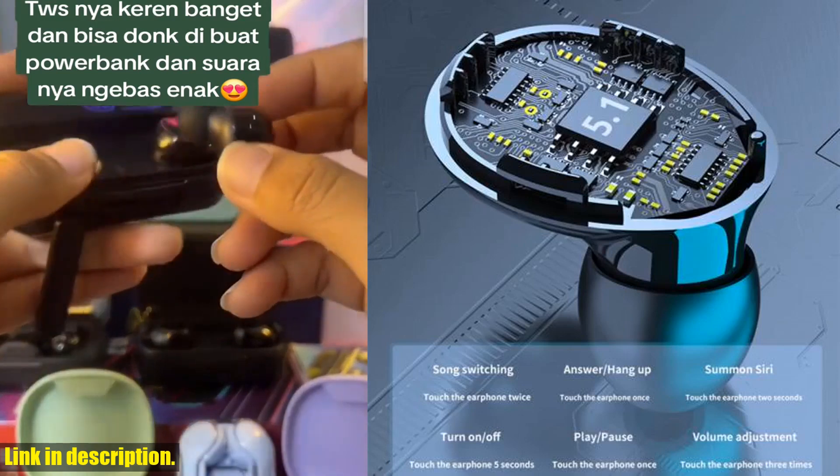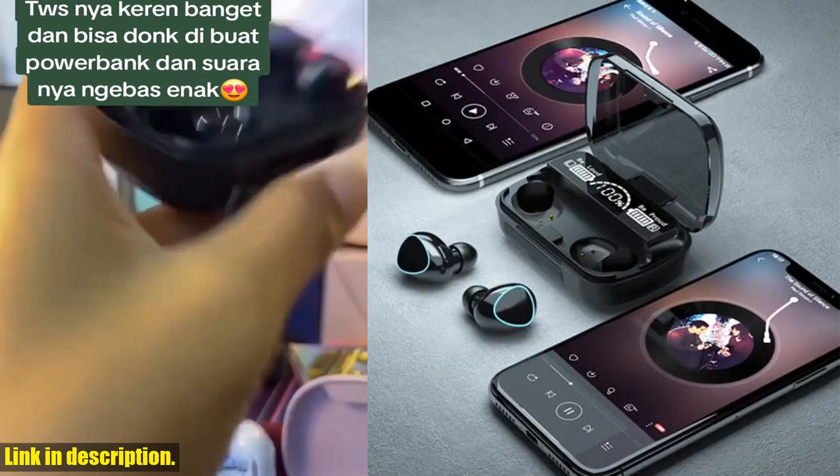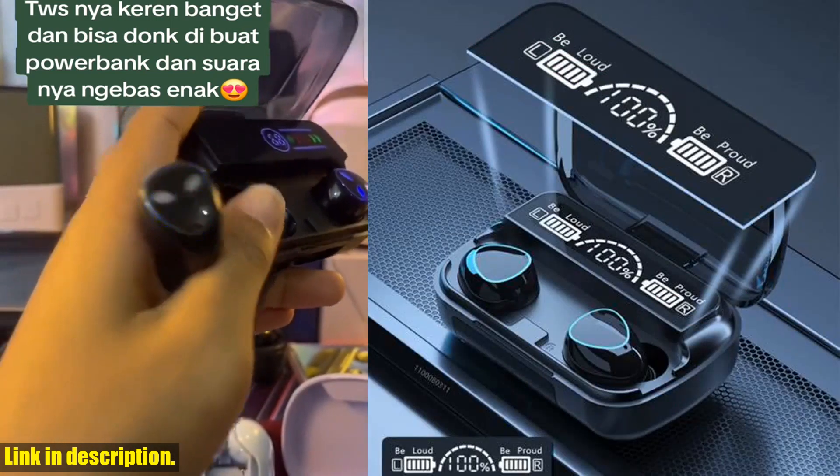But what really sets these earphones apart is the sound quality and comfort. The stereo headphones deliver crisp, clear audio, and the ergonomic design ensures a snug fit for any activity, whether you're working out or just chilling at home.